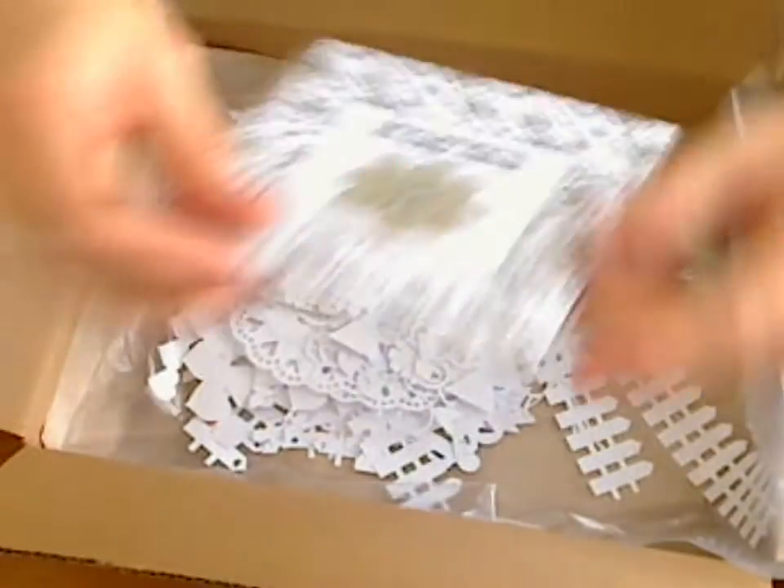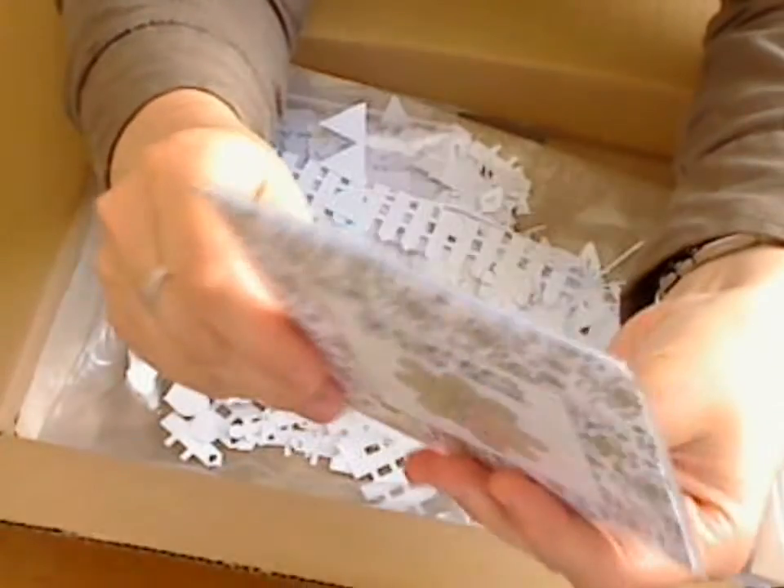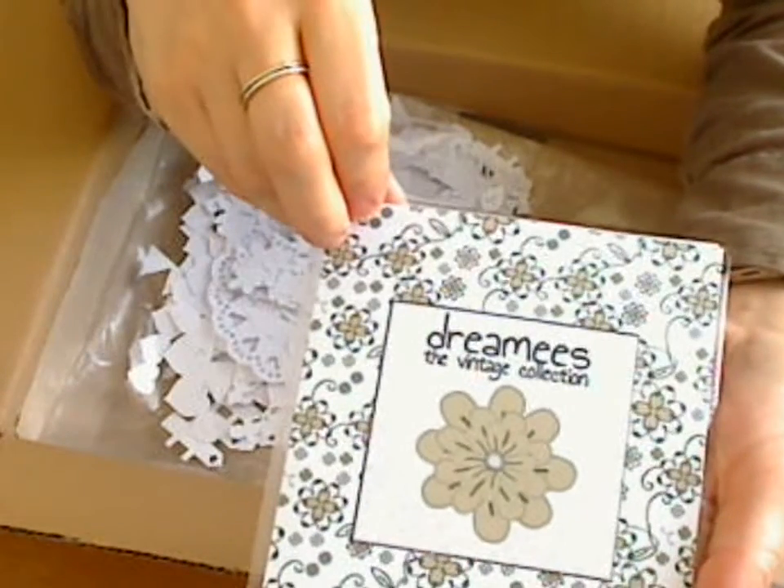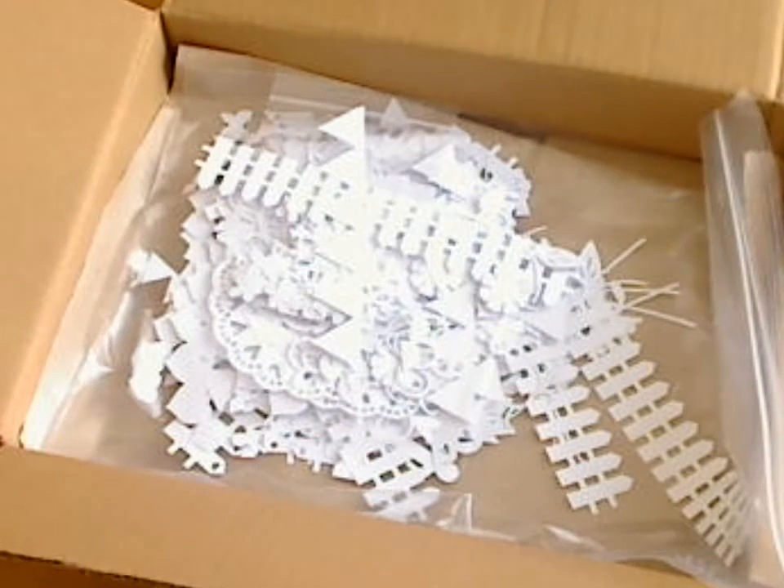And then they've also sent the vintage collection, and this is a CD as well — all sealed, I haven't opened it yet. But I'm going to look and see what's on there, so that looks interesting. So you can see how much I've got.